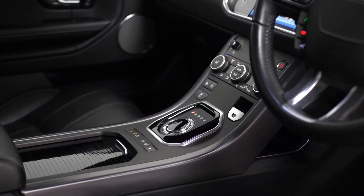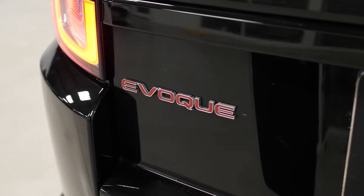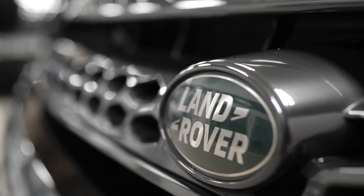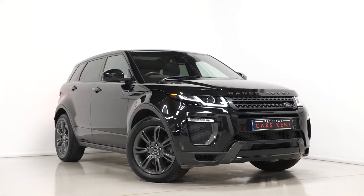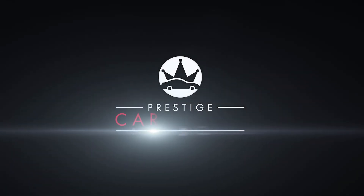All vehicles here at Prestige do come with a 175-point check, a 12-month warranty, and also a 14-day money-back guarantee. If you'd like to know any more information about this vehicle, or would like to book a viewing or a test drive, please contact one of our sales team through the number provided at the end or inquire through our website.